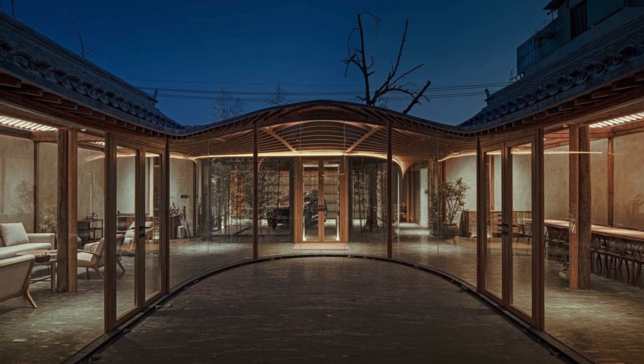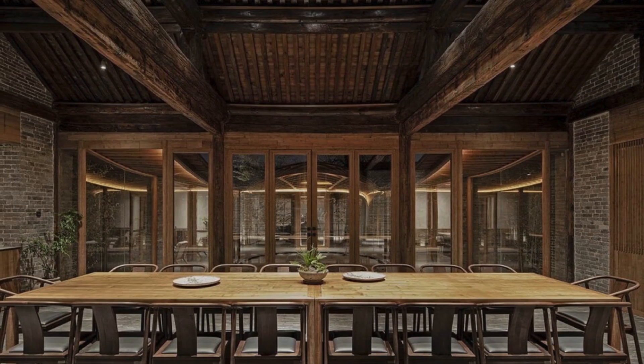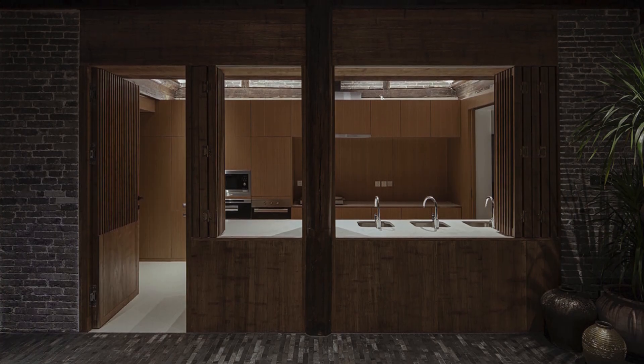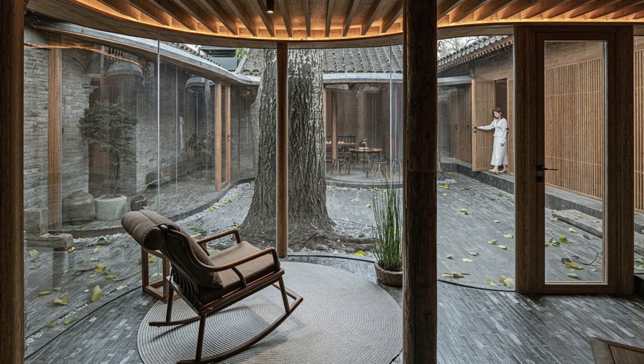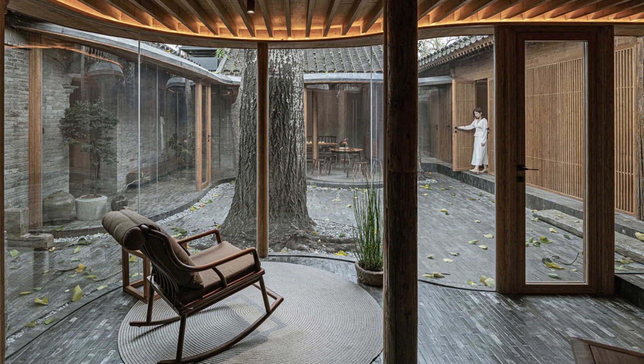A curved space with functional rooms forms behind the veranda. The middle courtyard is designed as a public activity space, featuring a living room, tea room, dining room, and kitchen. The symmetric spatial layout enhances the formal feel of traditional courtyard buildings, with gentle slopes and a transparent veranda promoting connectivity between indoor and outdoor spaces.